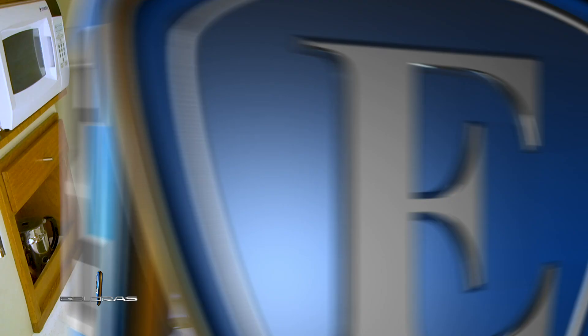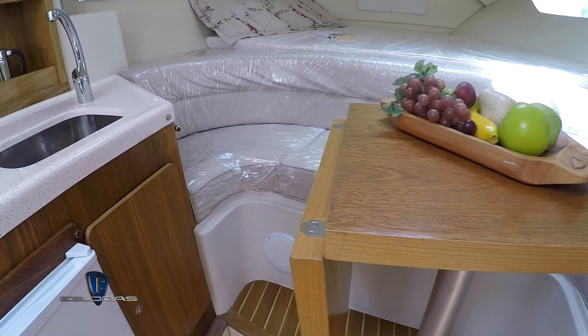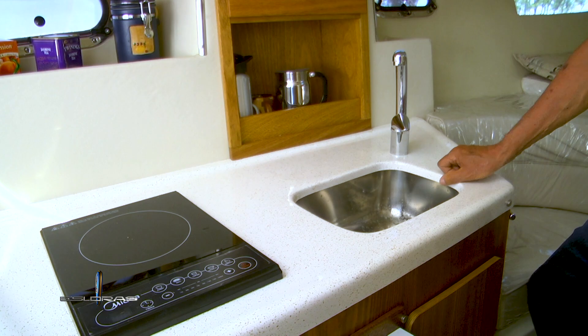El interior es luminoso y con buena altura. Los colores neutros y suaves de tapicería y carpintería contribuyen mucho a este ambiente. Pueden pernoctar 4 o 5 personas con toda comodidad: tiene una cama en proa, la dinette es convertible y la conejera dispone de una cama de 1,40 m x 2 m. Completa las comodidades interiores un sector de cocina con anafe, pileta, microondas y lugares de guarda, y sobre la banda opuesta un baño completo.